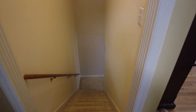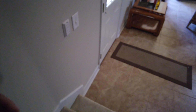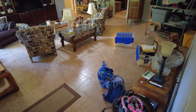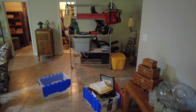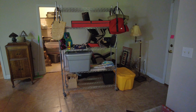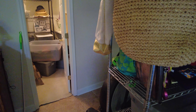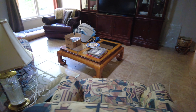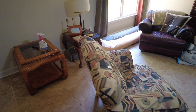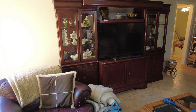Now let's go downstairs. We've got a whole other level down here. So then, we've got these chairs, entertainment center, coffee tables, lamps, and odd-ended items.